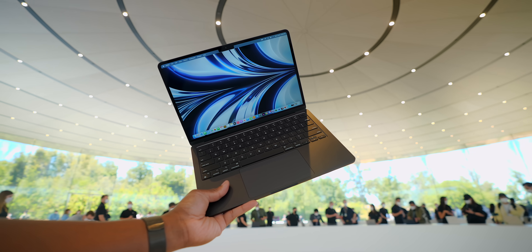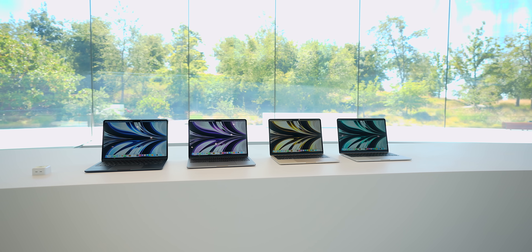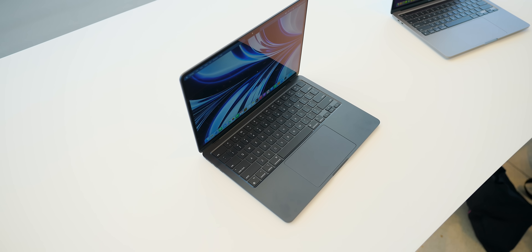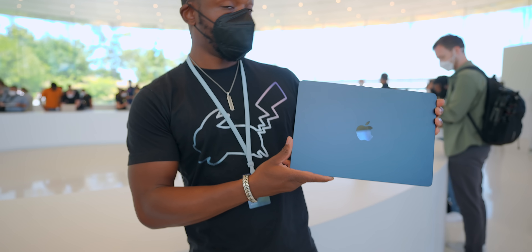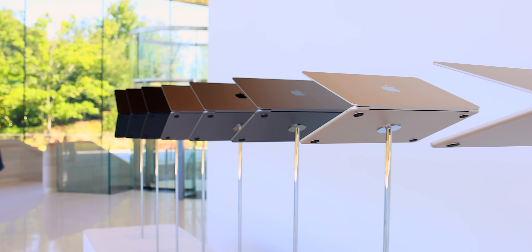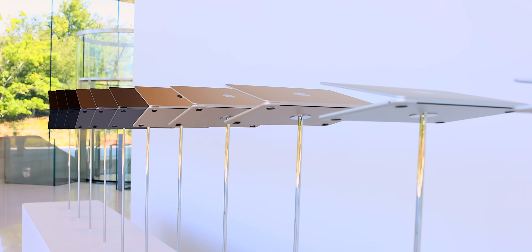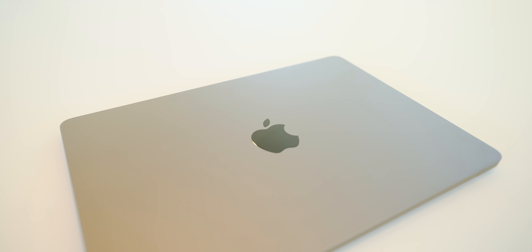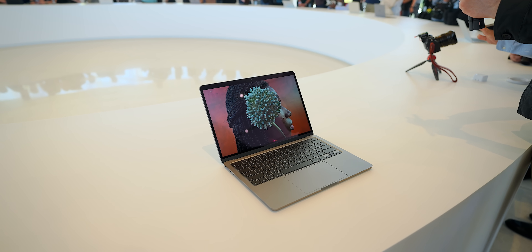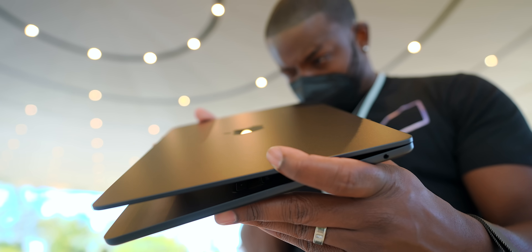We've got a completely new design for the new MacBook Airs in four awesome colors. Midnight kind of stole the show — that's my favorite, it's got this black look with hints of blue. There's also Starlight, that in-between of gold and silver, as well as the standard Silver and Space Gray. Apple got rid of the wedge design for a more flat look, and it's a tiny bit lighter and thinner.